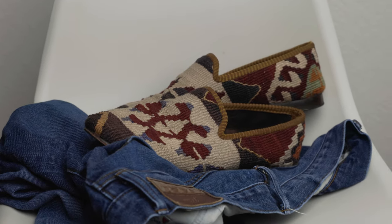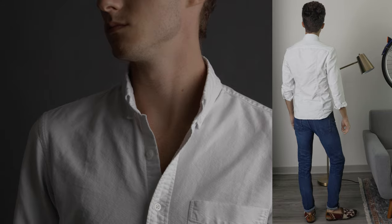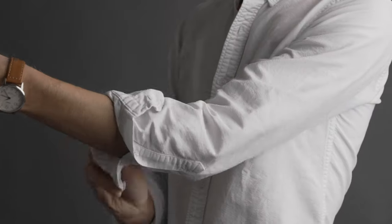Outfit three introduces denim. These slim-fit jeans from J.Crew paired with this white Oxford from J.Crew and the Rezipsa Kill'em Loafers is great for a semi-casual look on summer evenings.